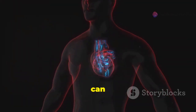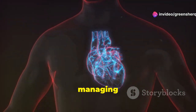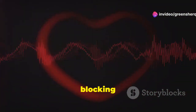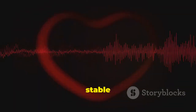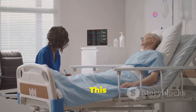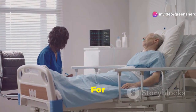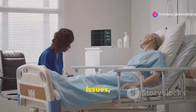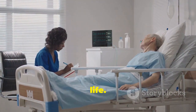Over time, high blood pressure can cause significant damage to the cardiovascular system, so managing it is crucial. By blocking calcium, amlodipine helps regulate the heart's rhythm. A stable heart rhythm is essential for overall cardiovascular health. This is particularly beneficial for patients with certain heart conditions. For those with angina or other heart-related issues, amlodipine can provide significant relief and improve quality of life.